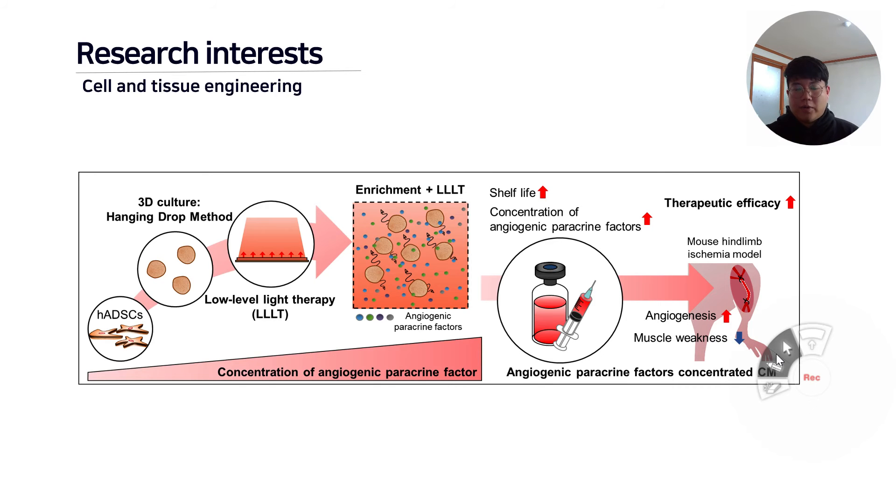Our laboratory is trying to enhance the therapeutic efficacy of stem cells that are transplanted to the wound site for tissue regeneration. To improve the therapeutic efficacy, we are focusing on fundamental research topics and methods that can enhance the cell viability, cell differentiation, and mass production system.